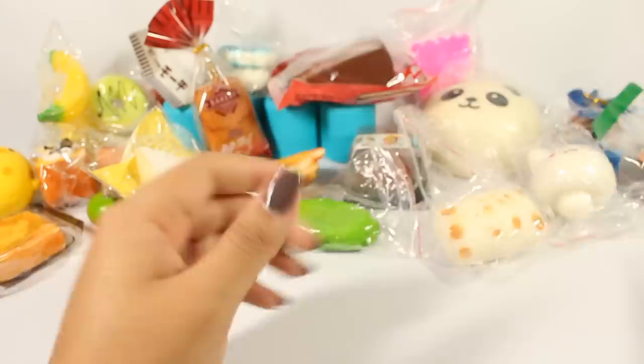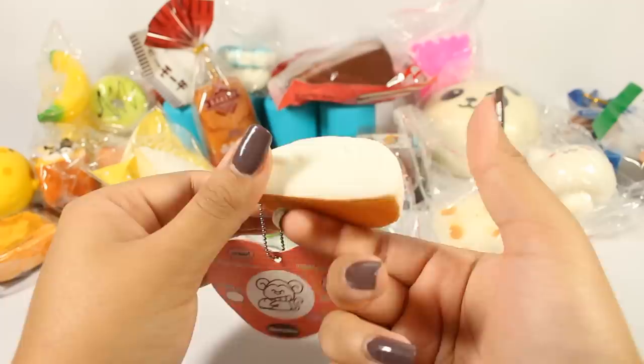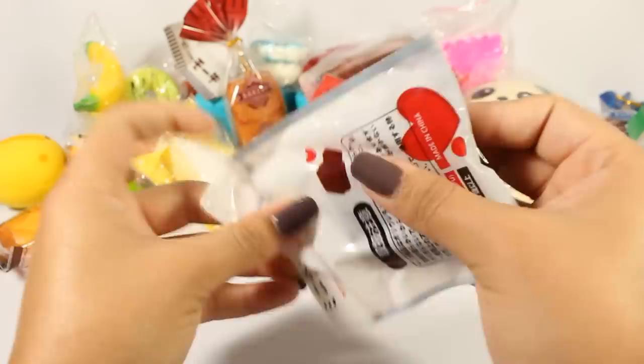Next I have this one — it looks exactly like that dumpling earlier, but this one is not very slow rising; it's pretty fast. It has this tag which I've seen in other squishies — Big Monkey — I just don't know what they make specifically. Next is this chocolate bar — it's not squishy, it's more of a cracking toy. Very cute.